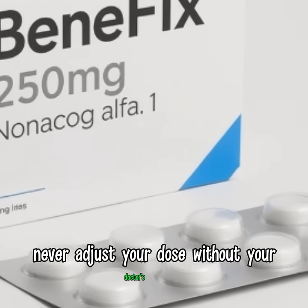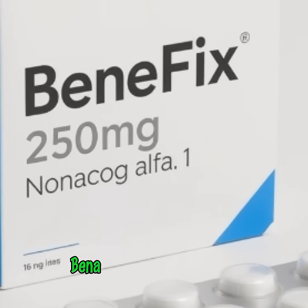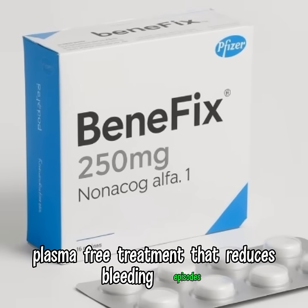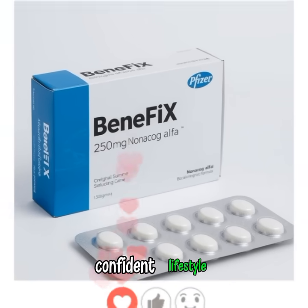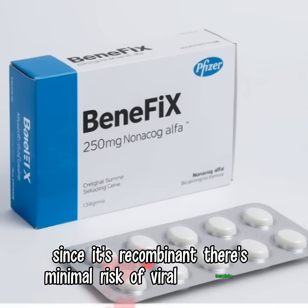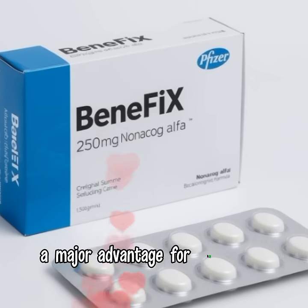Always remember — never adjust your dose without your doctor's advice. Benefix offers a reliable, plasma-free treatment that reduces bleeding episodes and helps maintain an active, confident lifestyle. Since it's recombinant, there's minimal risk of viral transmission, a major advantage for long-term therapy.